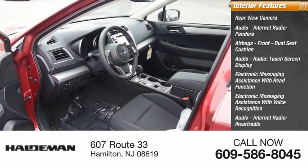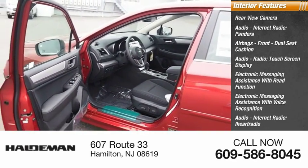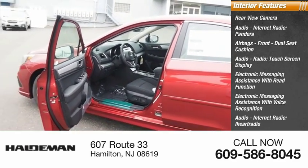Audio internet radio services include iHeart Radio, Stitcher, and AHA. The vehicle also features Starlink satellite communications.